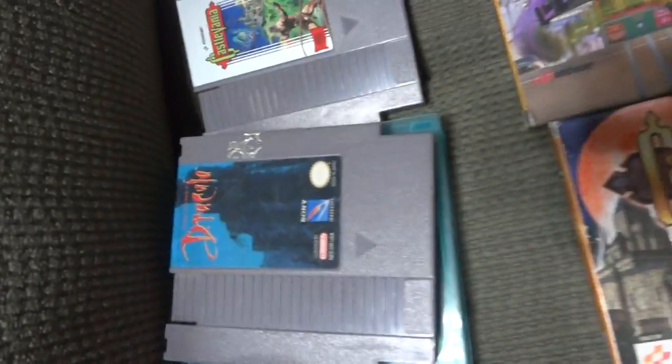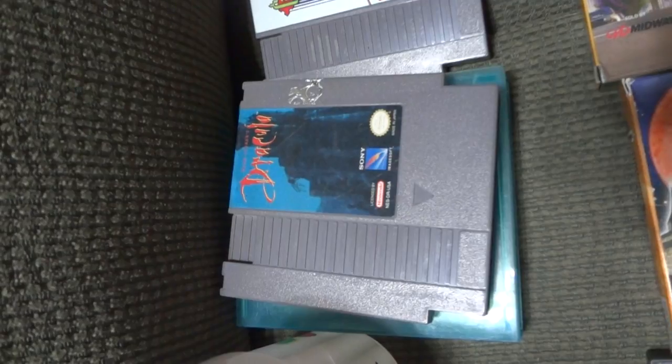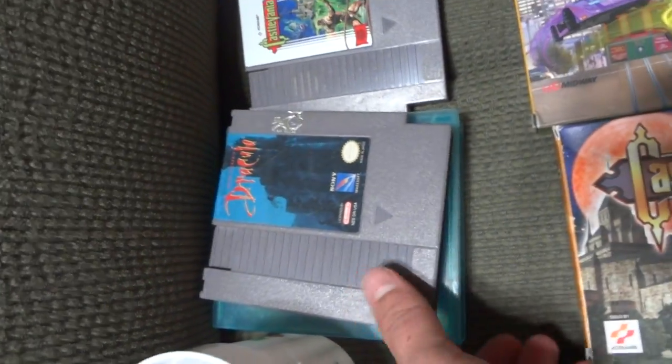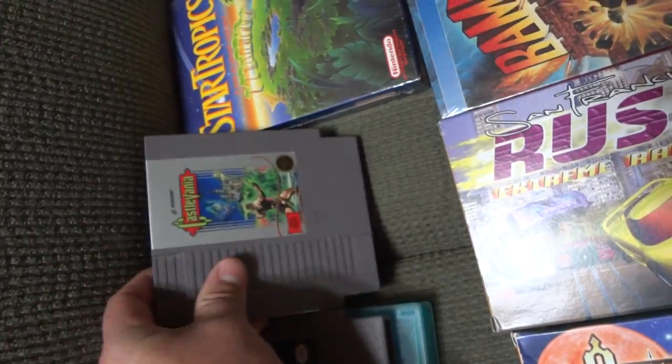I got a boxing manual, and I got Bram Stoker's Dracula, which I picked up from Shipwreck. I already had the boxing manual for it, so that kind of completes the set. I also got a five-screw Castlevania from Zachary Watts.